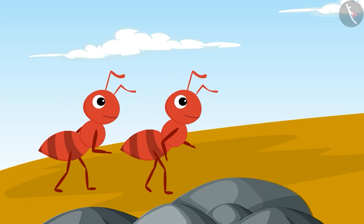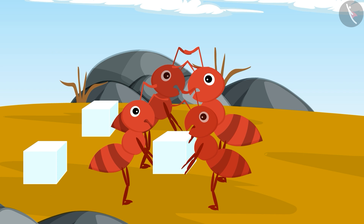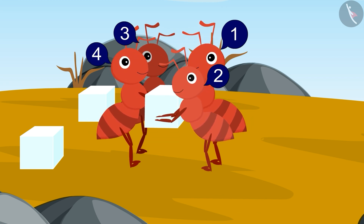After some time, two more ants came there. Children, can you count and tell how many ants were there in total now? One, two, three and four. Absolutely correct. Now four ants together tried and picked up that piece of sugar.